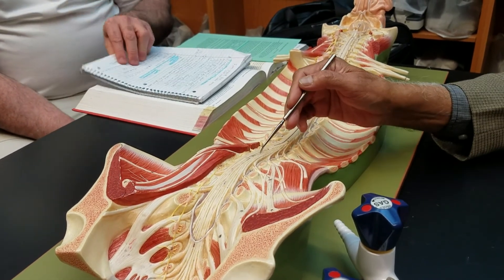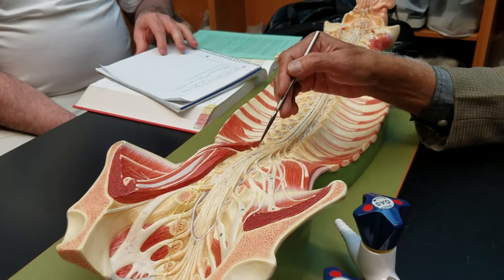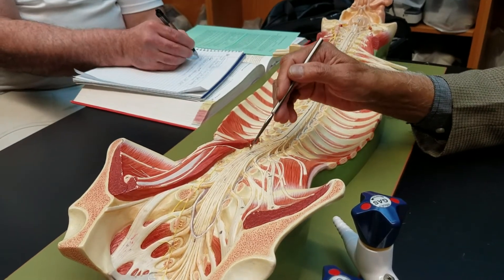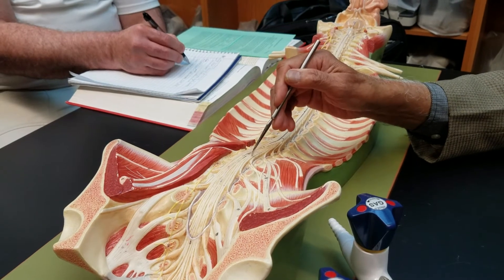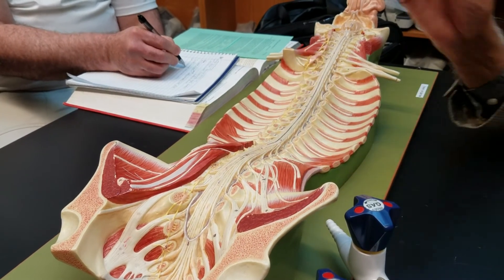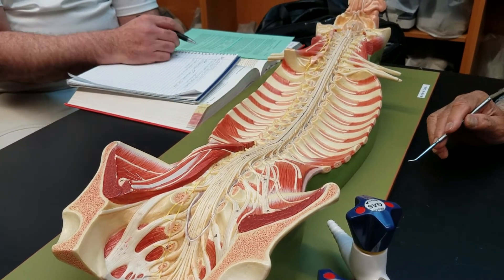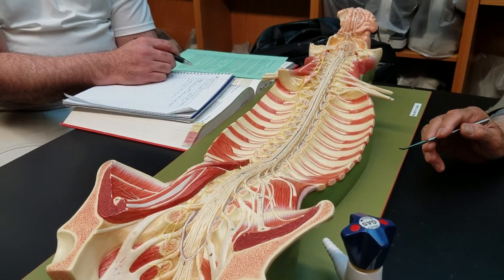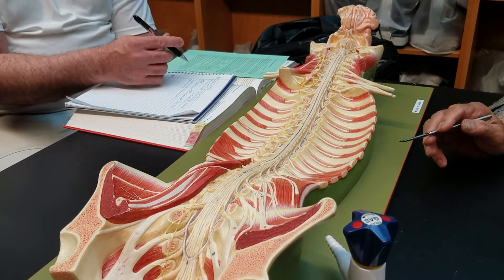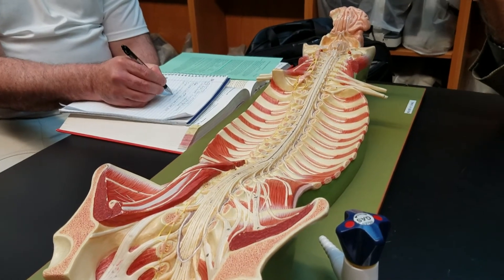You can see a bunch of nerves hanging here like a horsetail, and it has a name. These nerves are collectively called the cauda equina, meaning horsetail — cauda meaning tail, and equina from equus, meaning horse.